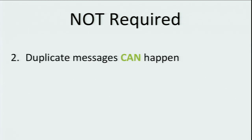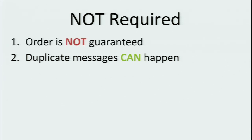Some things that weren't requirements for us: number two, duplicate messages can happen, and number one, order is not guaranteed — you see what I did there. These non-requirements are also true of Amazon's AWS: they don't absolutely guarantee that the messages you put in a queue will be taken out in the same order, and neither does our system.